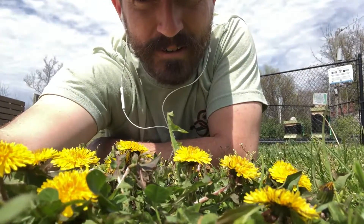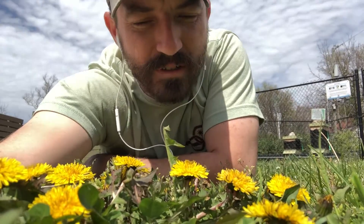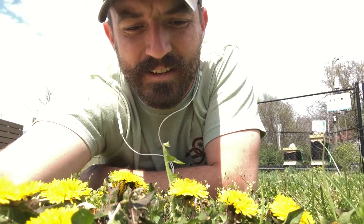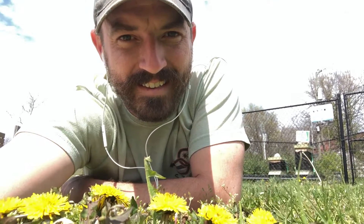Welcome to another edition of Curious Corner. Today I'm down here on the ground in front of these powerful dandelions. They are some of the first food for our bees. The curious question I have for you today is: what's the next step in their growth cycle? Let me know in the comments below. Thanks for sticking with us for another curiosity — look forward to finding another one next week. Take care.